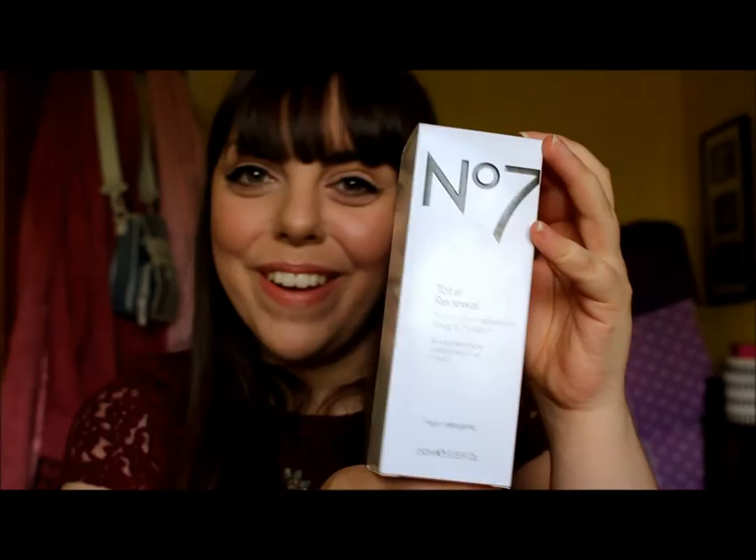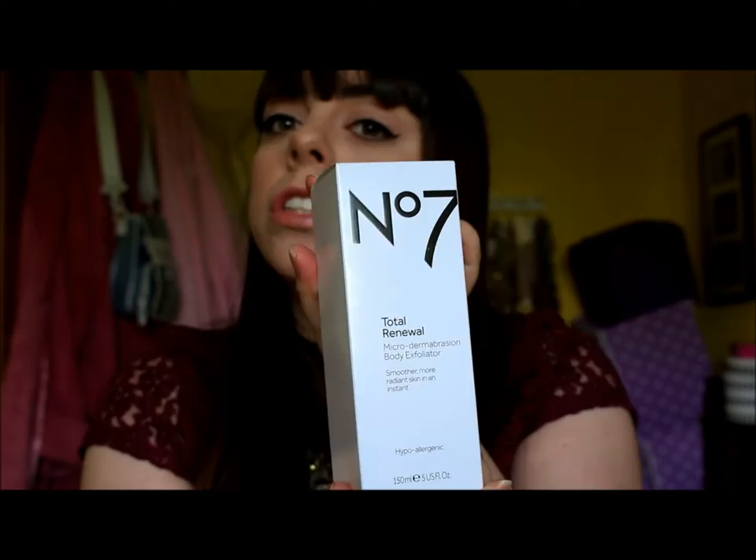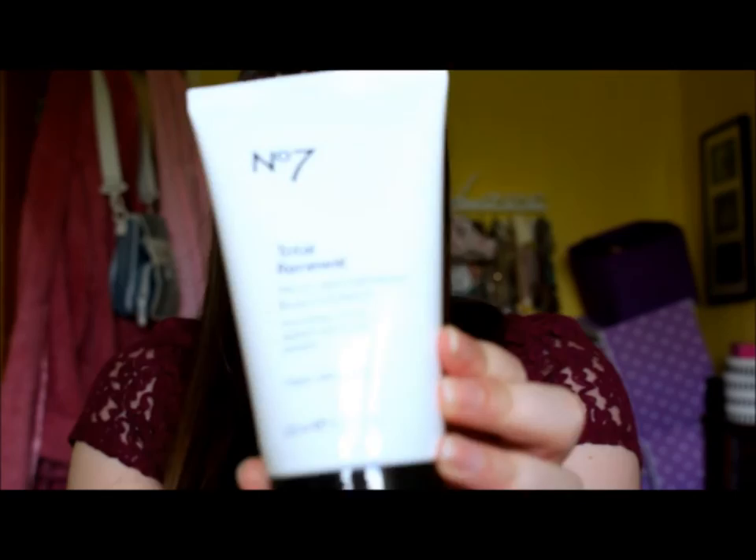Bear with me - these videos might be quite hilarious to start with, which is a good thing isn't it? I got this for about £6, so that's really good because normally £11 can be quite pricey, but it is 150ml and I think you'd only need a little bit.